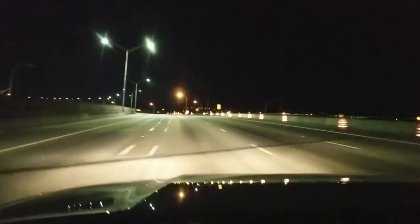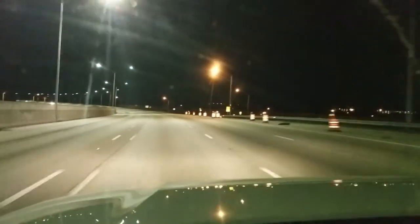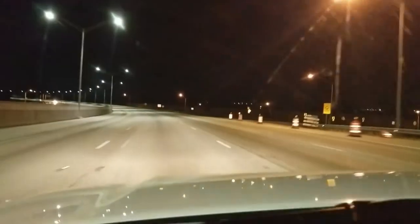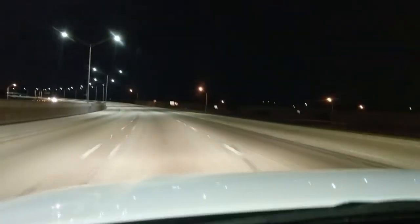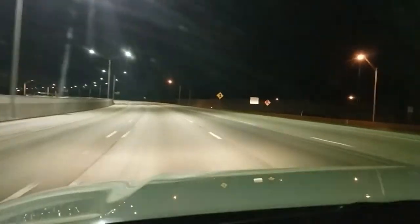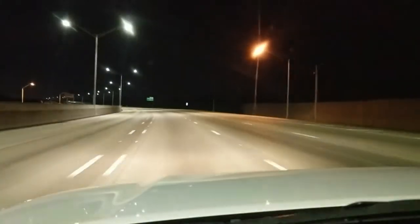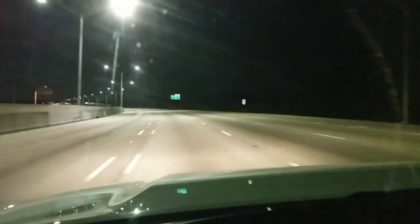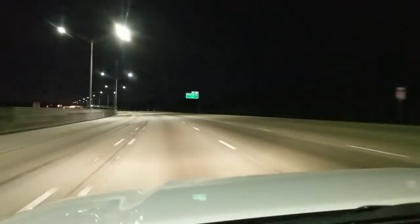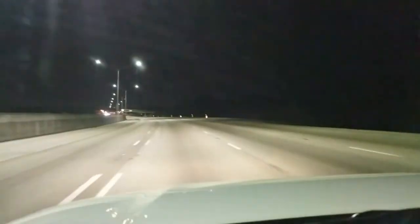While driving down your local highway you may notice that the roads are brighter and easier to see than they used to be. This is due to the energy-saving trend that is sweeping the nation: LED streetlights. They are brightening up our towns, making our roads safer for drivers and pedestrians alike, all while helping our environment and saving energy costs, consuming over 60% less electricity compared to the old orange sodium lights we are used to seeing.